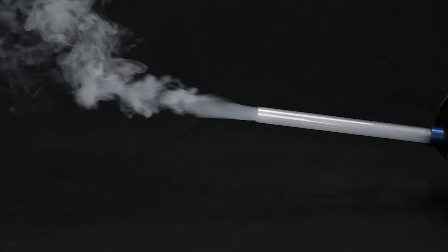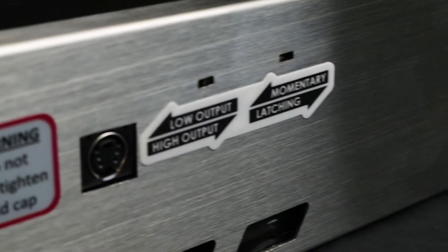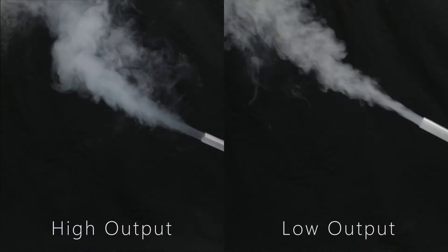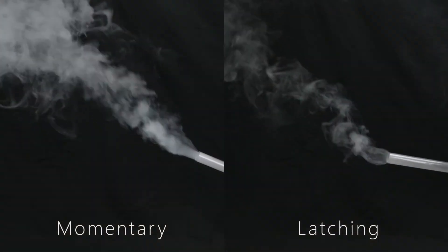The C-Breeze Condensed Moisture Airflow Visualizer operates with or without the included extension tube and requires almost no warm-up time. Using the C-Breeze's side-mounted toggle switches, users can adjust operational preferences to their needs, choosing between a high or low fog output, as well as a momentary or latching fog operation.